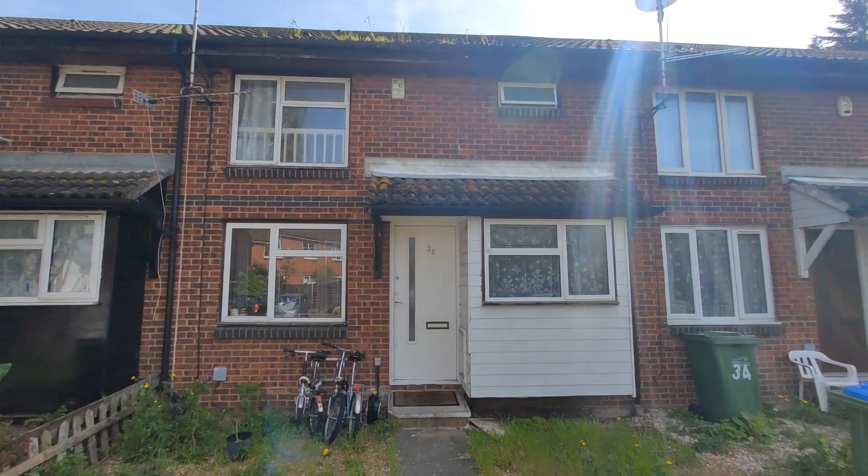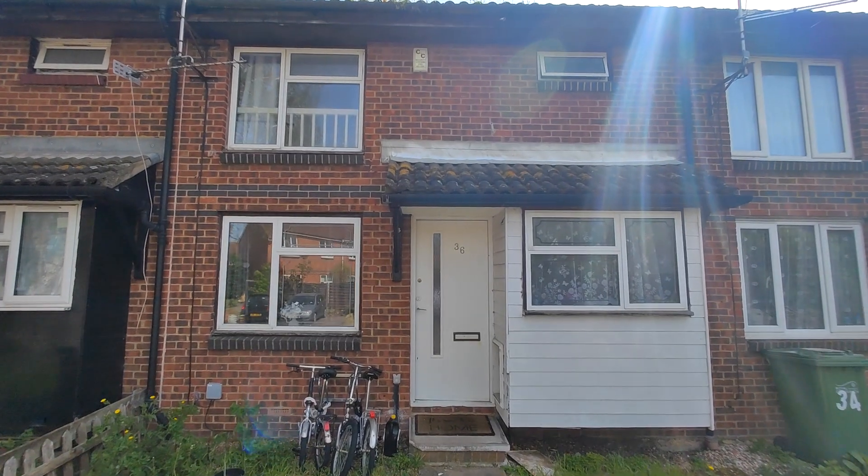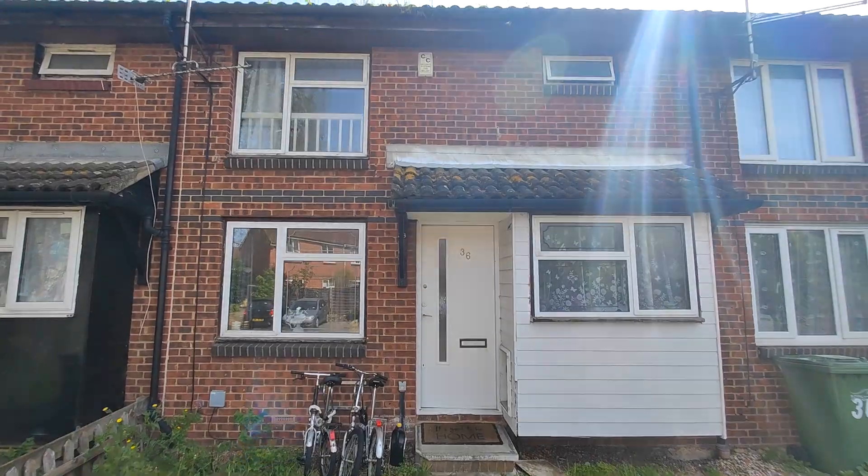Hi, in today's property video tour HR Residential is showcasing to the rental market number 36 Rollsbury Way. This is a one-bedroom house situated in North Thamesmead.